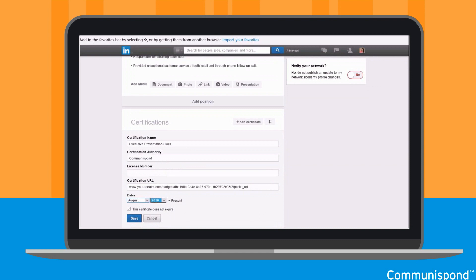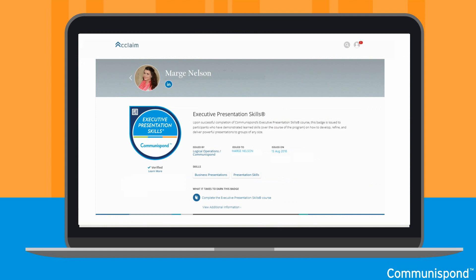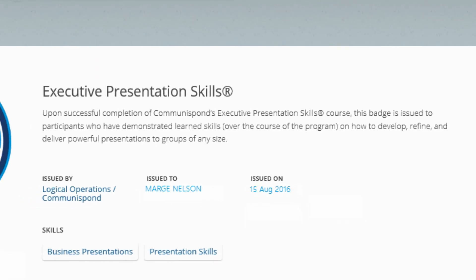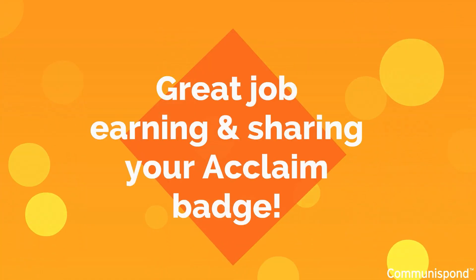Select the appropriate issue date and then select the Save button. At this point, you should ensure that your badge appears on your profile with the Communispond logo. When people select your Communispond certification, they will be taken to your unique Acclaim profile page, showing verification by Communispond that you have achieved the certification, a full description of the certification you achieved, and what it took to earn that certification. Great job earning and sharing your Acclaim badge!